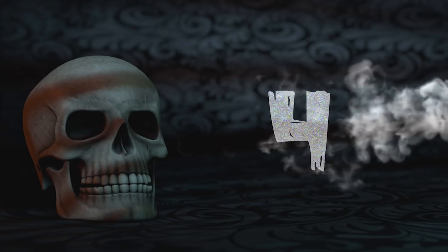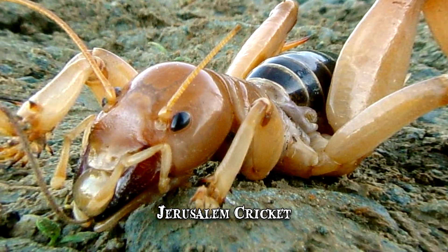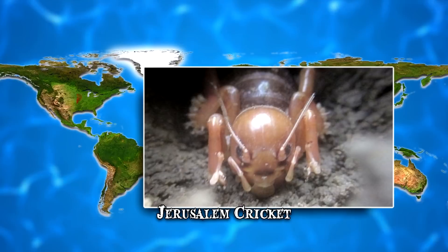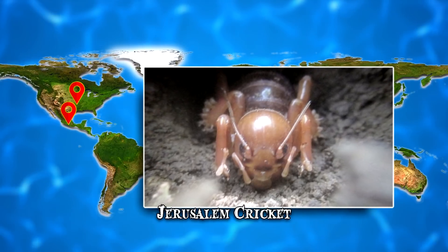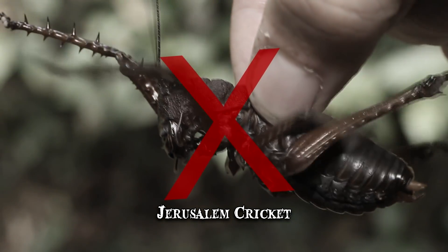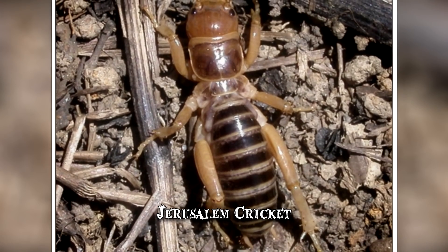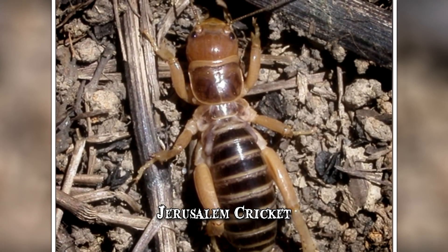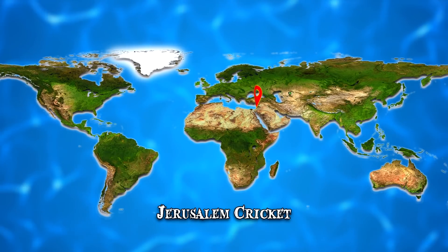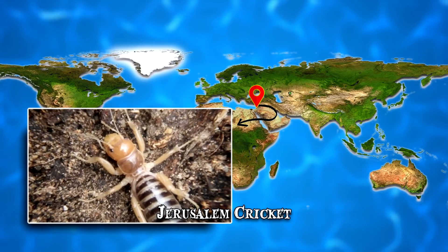Number 4: Jerusalem Cricket. The Jerusalem cricket is a flightless insect native to the USA and certain parts of Mexico. Despite its common name, this insect is not truly a cricket and it certainly doesn't come from Jerusalem. The origin of its name isn't clear, but it might be related to the Navajo people referring to it as a skull insect. Christian priests could have connected it to Skull Hill, a spot in Jerusalem near the location where Jesus was crucified.